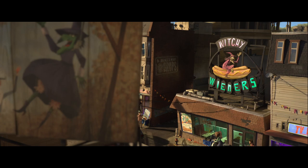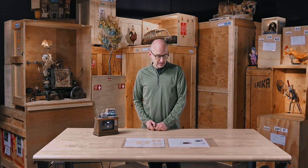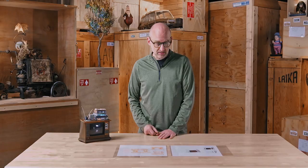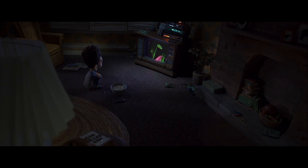The world of Paranorman: every object, every set — there's not a single straight line in this movie, and there are very few parallel lines. The challenge of that becomes dealing with real-world physics and trying to make something not look like a mistake, but in fact look like a conscious choice that ties the entire world together. We started with Norman's living room as the first set, where we were sort of trying to develop this language for the film.